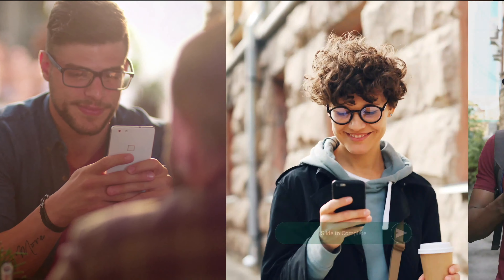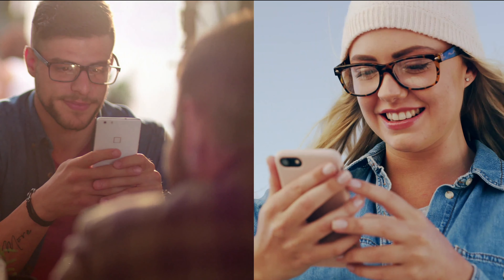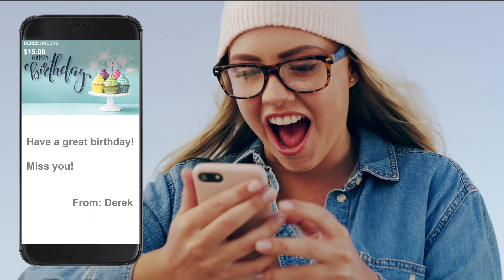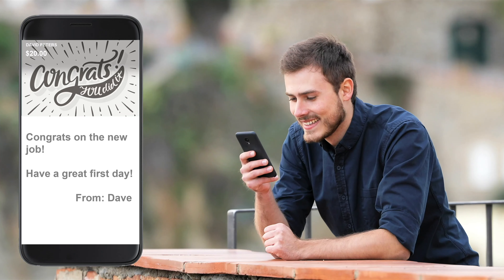Sometimes you need to send money to a friend or family member instantly, without delay, and now MSU-FCU members can do just that. Whether it's for a birthday, a thank you, or just because, it's easier than ever to send money to fellow MSU Federal Credit Union members using the new Member to Member feature.